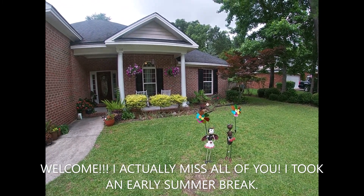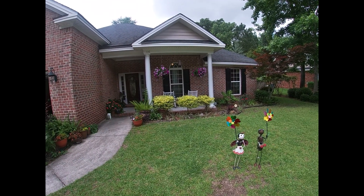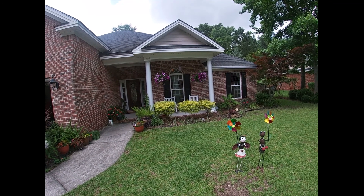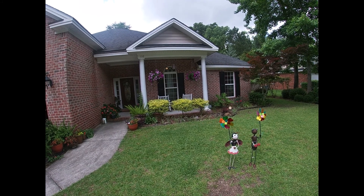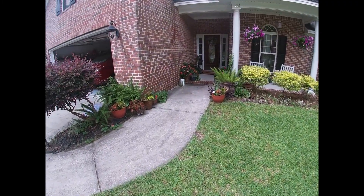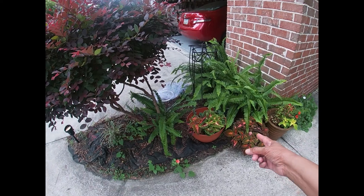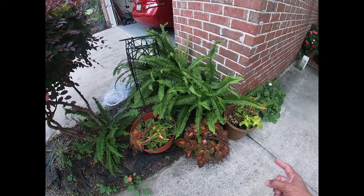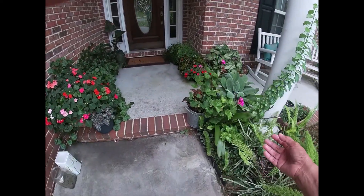Look at my front - those are two beautiful hanging baskets I have. It's been that way for about a month and a half, and all I did is water them as well as put a little bit of liquid fertilizer.